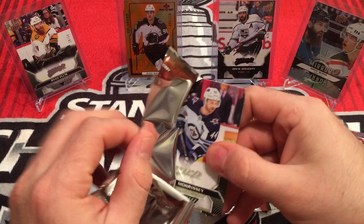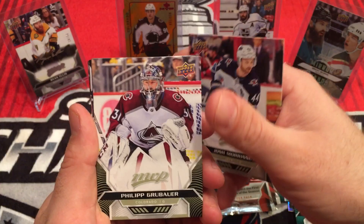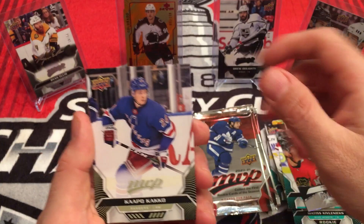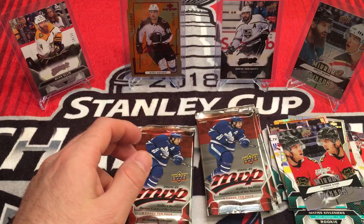Josh Morrissey, Phillip Grubauer, Jacob Markstrom, Oscar Klefbom. And Patty Kane Mirror Mirror — once again just a regular one. Kopitar, Roman Josi, Tyler Seguin. And Oscar Klefbom was a silver script.